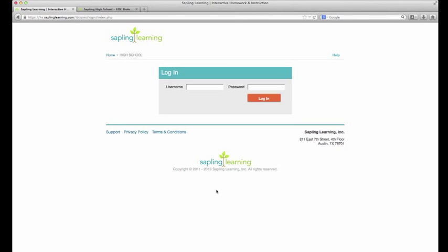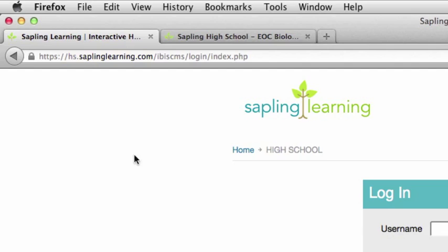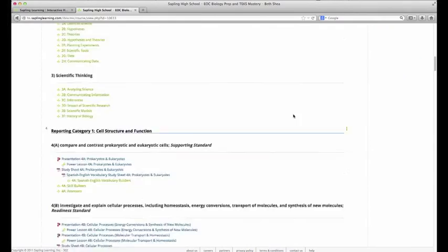So now we're going to look at the site. When you go to log in, you're going to want to go to hs.saplinglearning.com. You can go to www.saplinglearning.com — that's the site for our higher ed page. From there, you need to click on the high school tab to enter the high school site. But the easiest way for you and your students is just hs.saplinglearning.com. From there, put in your username and password to log in. When you get into your course, it's going to look something like this. I'm going to scroll down and go over the major instructional components of the course.